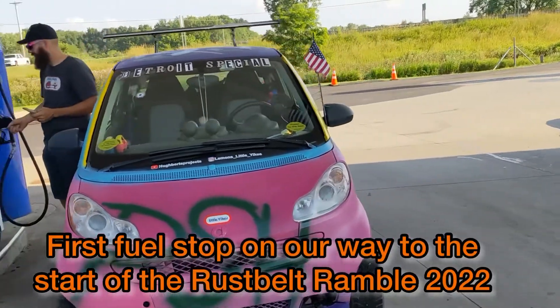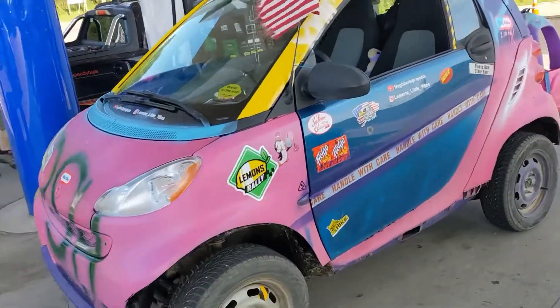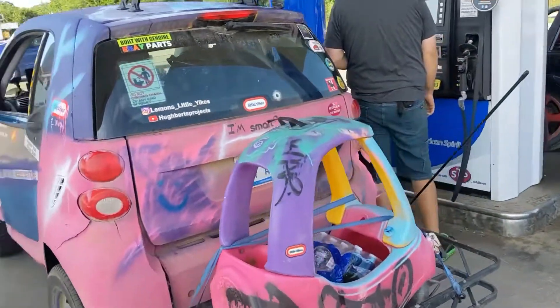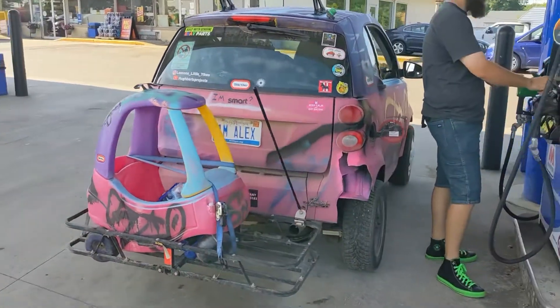Hey everyone, I just wanted to share with you guys some of the video clips I actually was able to recover from my phone after I put out the video of Mike's behind the scenes Lemons Rally 2022 Rust Belt Ramble.